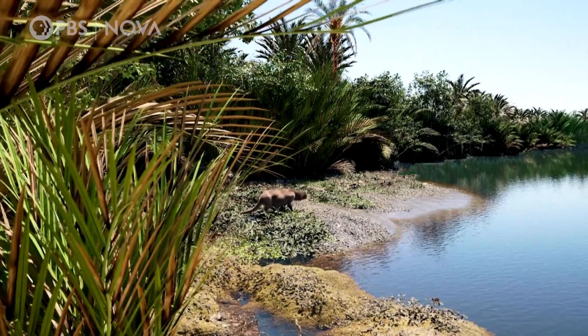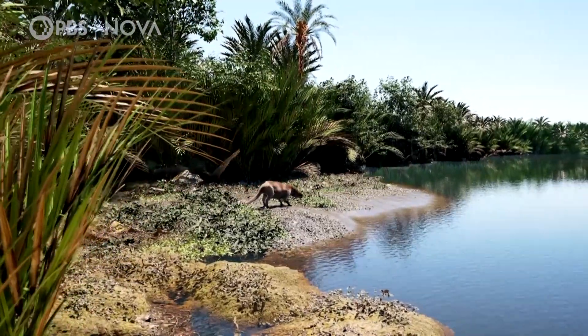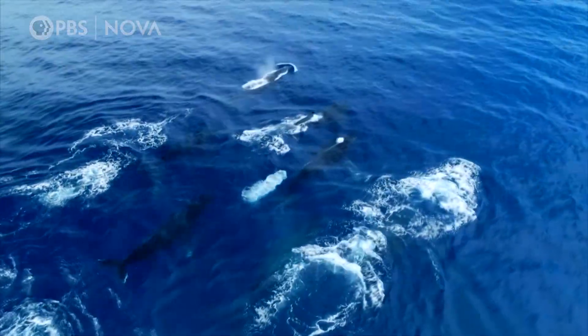And of course, it didn't take long until they moved into the water more permanently. Pakicetus marks the beginning of an eventful journey from land animals to today's gigantic whales.